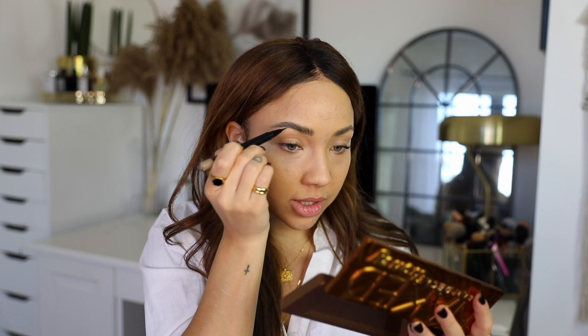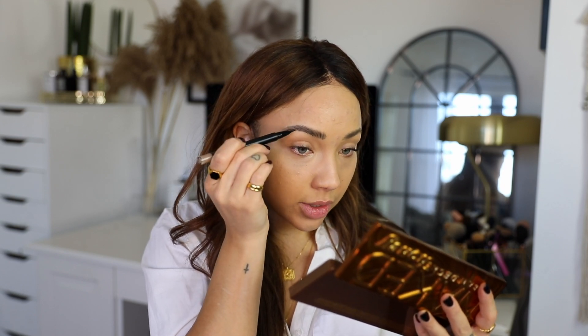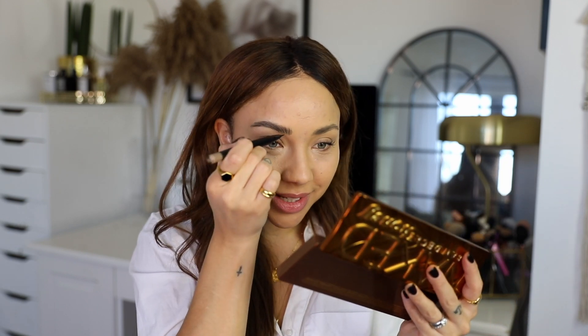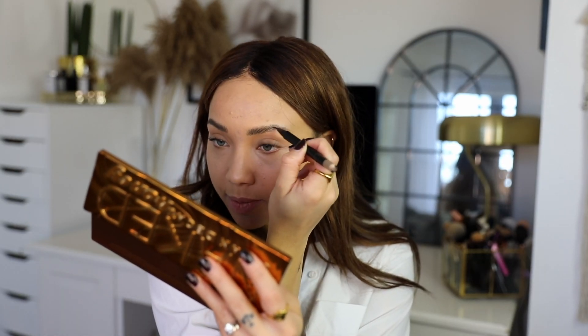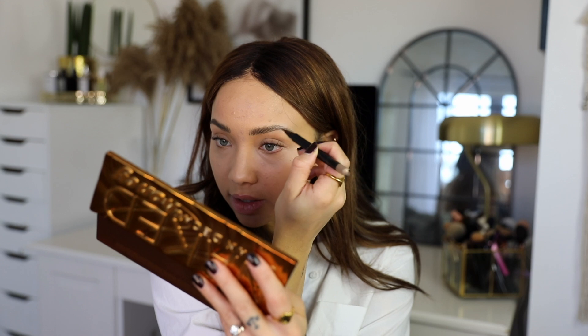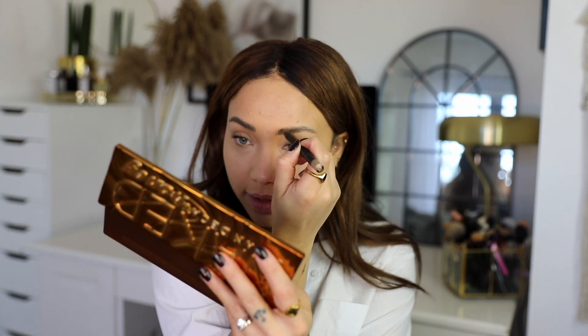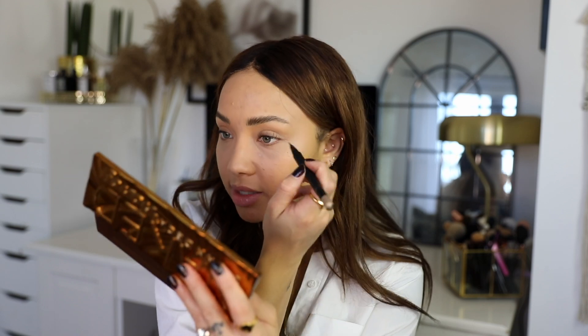I've had quite a few compliments on my brows in real life from people I don't even know — random people — so I know I'm doing something right. I just completely stopped using my pencils honestly, because there's something about the felt-tip sort of products — it doesn't soften and blend away as much. Especially during the day it tends to hold its line.